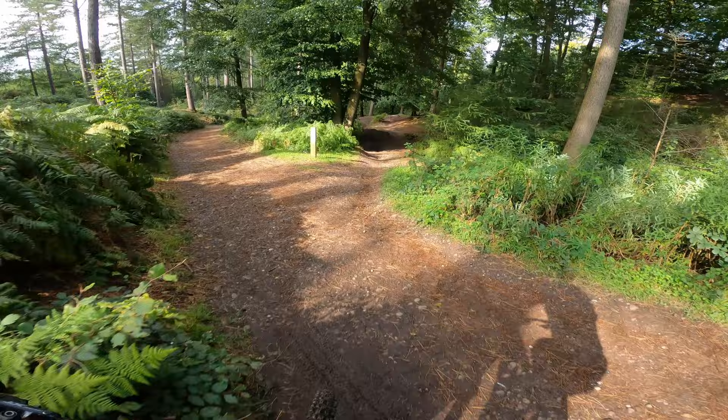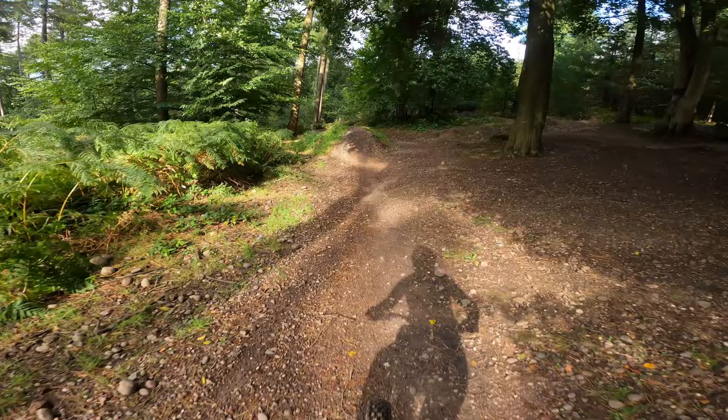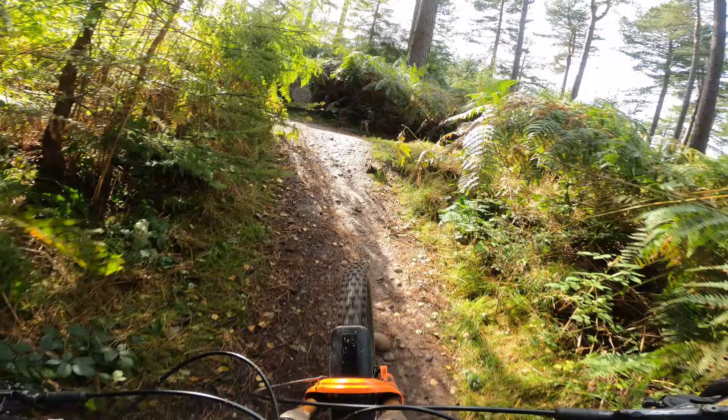This is like the mega line expert trail or something like that. Going to have a quick play on it — starts from about halfway down. Short little trail but a good few jumps.